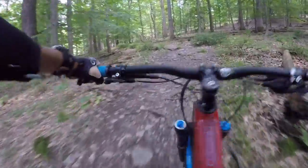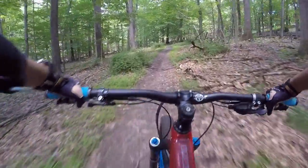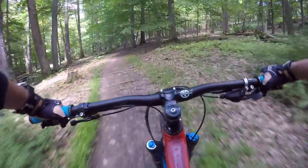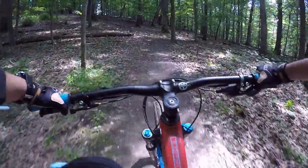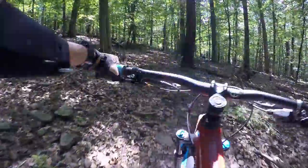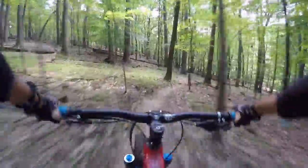The DW Link on the more chunky climbs feels like the VPP — it feels like my 5010 when it climbs. There's a certain kind of feedback you get from the suspension going through some of the technical climbs. But on the downs, man, it feels good. The suspension feels great — these aren't overly big or rowdy trails but it feels pretty freaking good. Some roots — awesome, feels good.